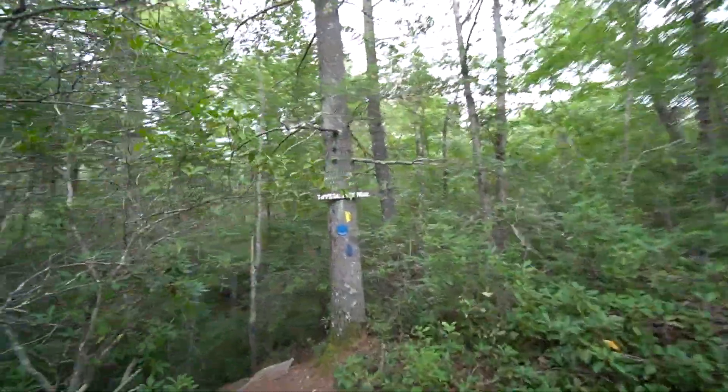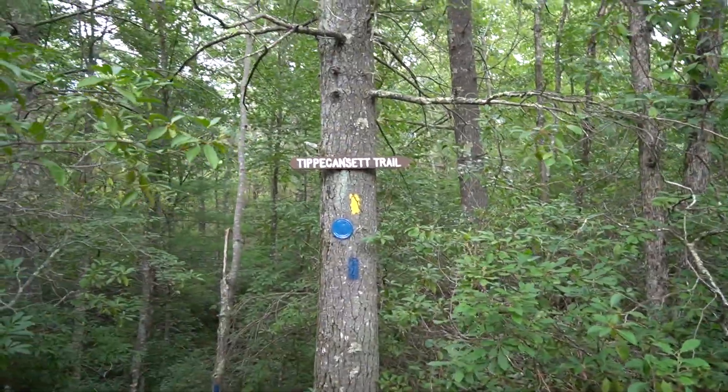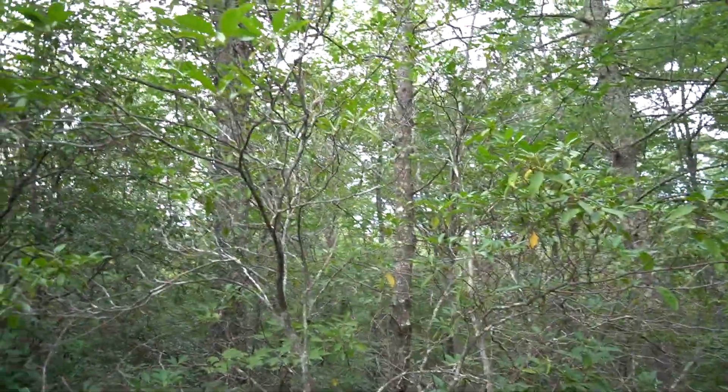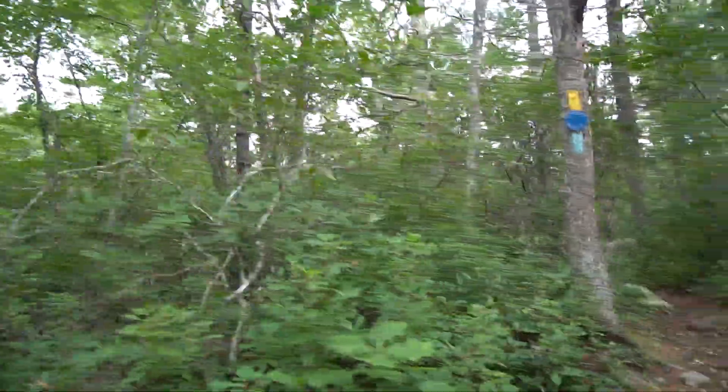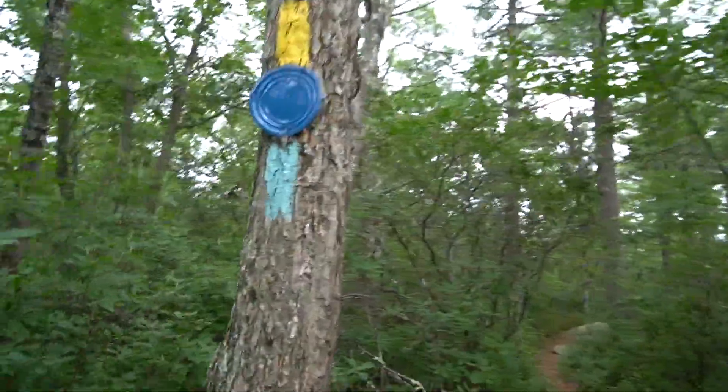We are hitting our connection with the Tipikansett Trail, which heads up towards Beach Pond. We're going to continue along the blue and yellow blazed trail, which means we are directly on the border between Connecticut and Rhode Island.